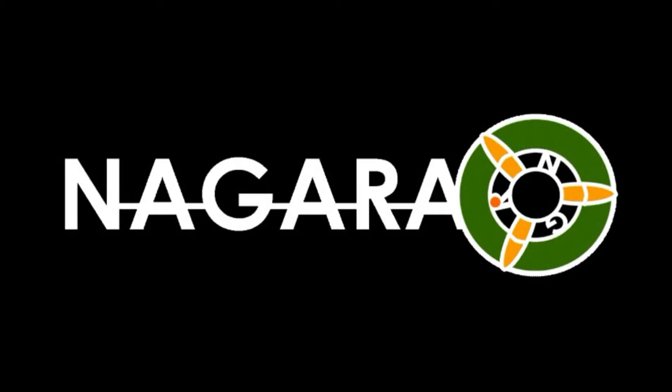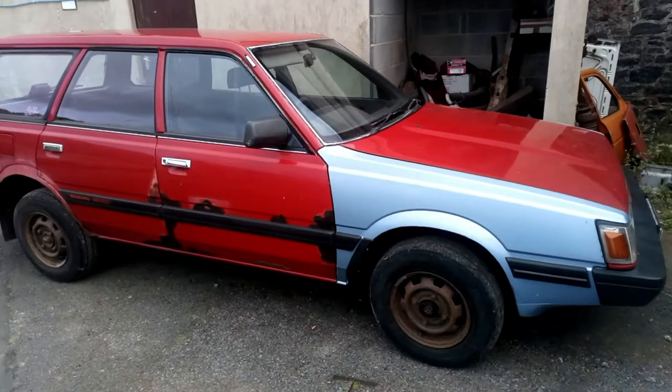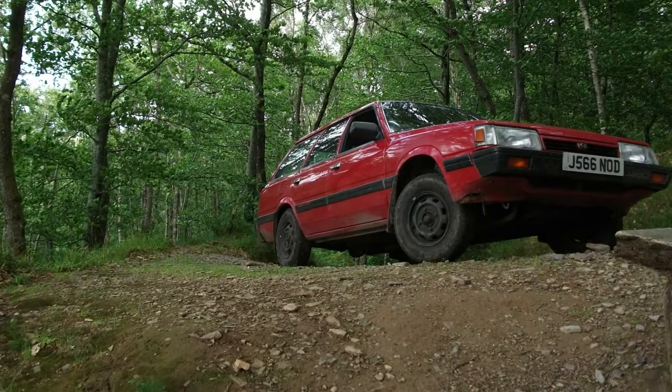Hello, Nick Narkon of Nagara Automotive here. Today is going to be about the Subaru L-Series. Now these cars are quite common in Australia, United States and other parts of the world, but in the UK they're exceedingly rare and very, very few left running on the road.